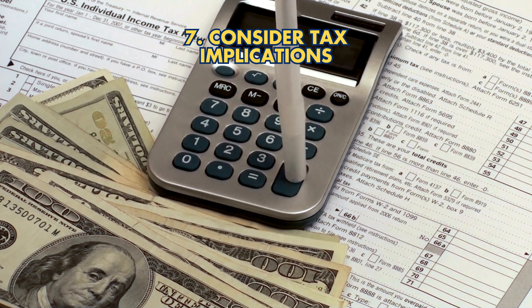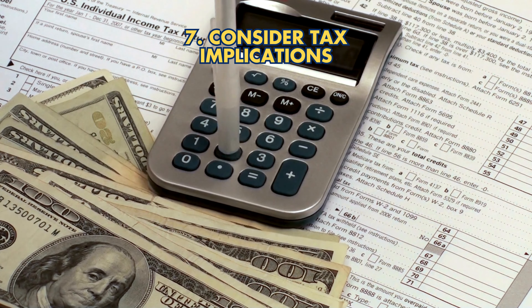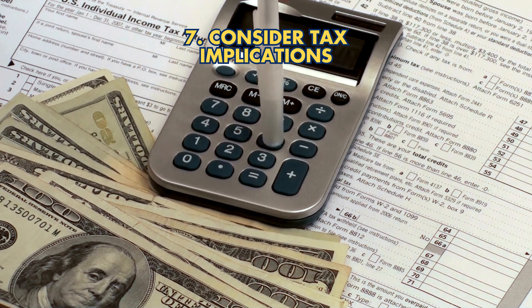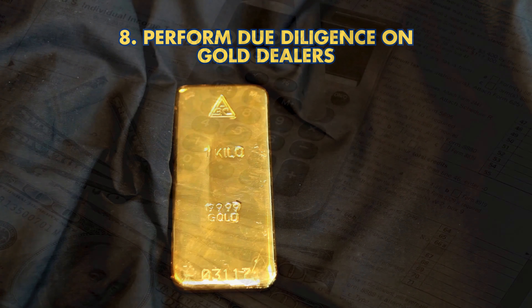Tip 7: Consider tax implications. Gold IRAs offer tax-deferred growth, but withdrawals are taxed as ordinary income. Know the tax rules to plan effectively.